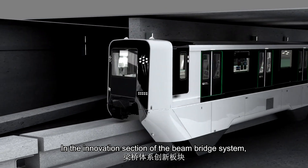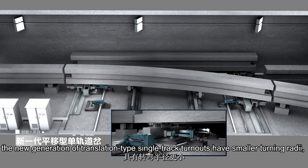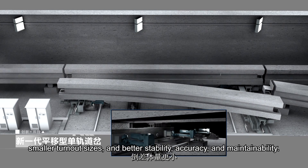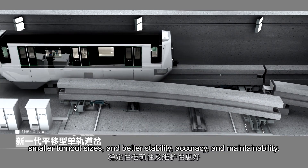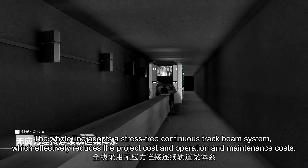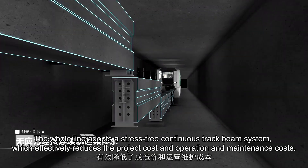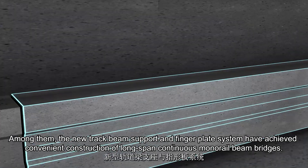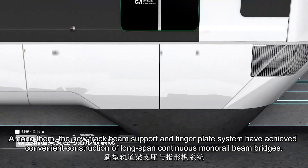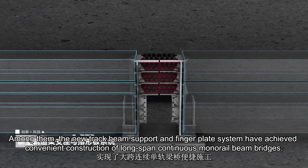In the beam bridge system innovations, the new generation of translation-type single-track turnouts have smaller turning radii, smaller turnout sizes, and better stability, accuracy, and maintainability. The whole line adopts a stress-free continuous track beam system, which effectively reduces project cost and operation and maintenance costs. The new track beam support and finger plate system have achieved convenient construction of long-span continuous monorail beam bridges.